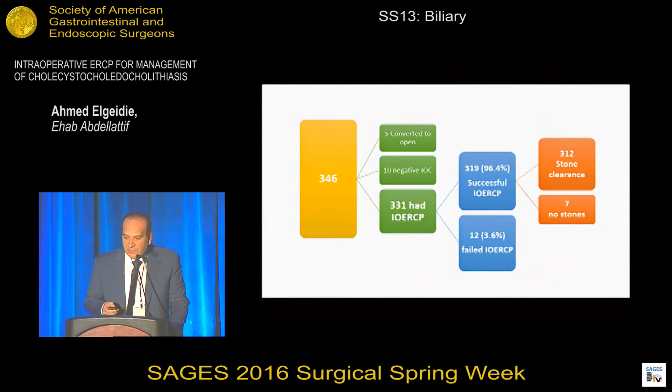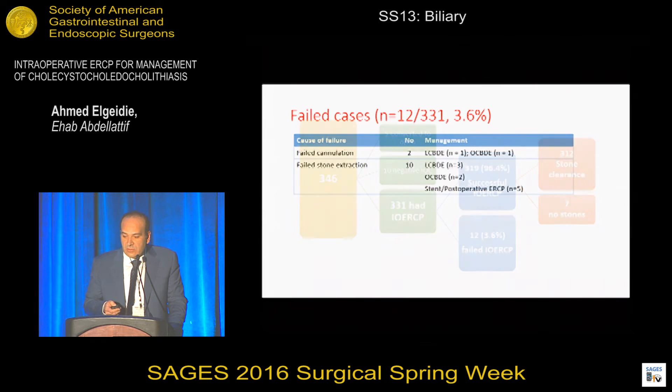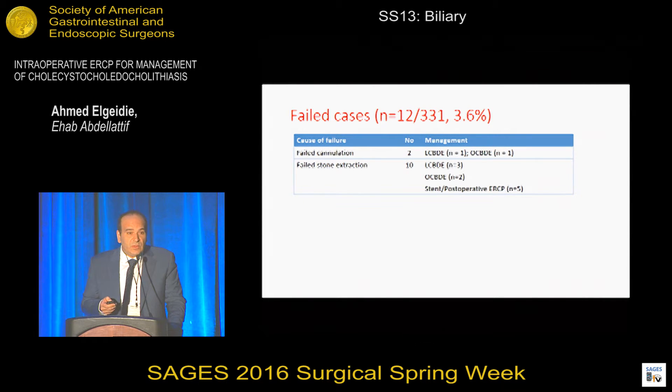We had a total of 346 patients. Five were converted to open, 10 had negative intraoperative cholangiogram, and 331 had intraoperative ERCP, which succeeded in about 96.4%. 312 patients had complete clearance of the common bile duct, while in seven cases there were no stones. We had 12 cases of failure: two failed cannulation and 10 failed complete extraction of stones.